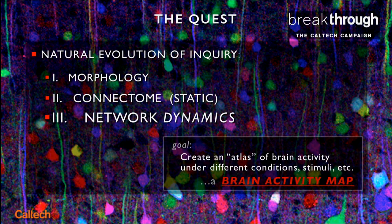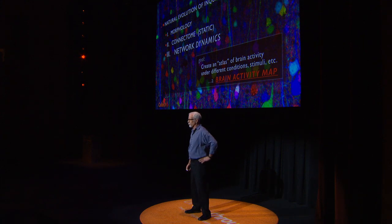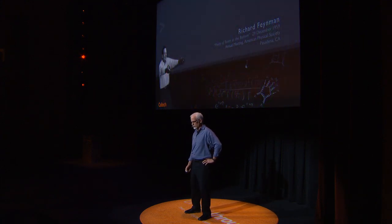We call this the Brain Activity Map, and I was privileged with five other cross-disciplinary scientists to work with Obama's White House Office of Science and Technology Policy in 2011 to help launch the Brain Initiative in 2013 with this idea.